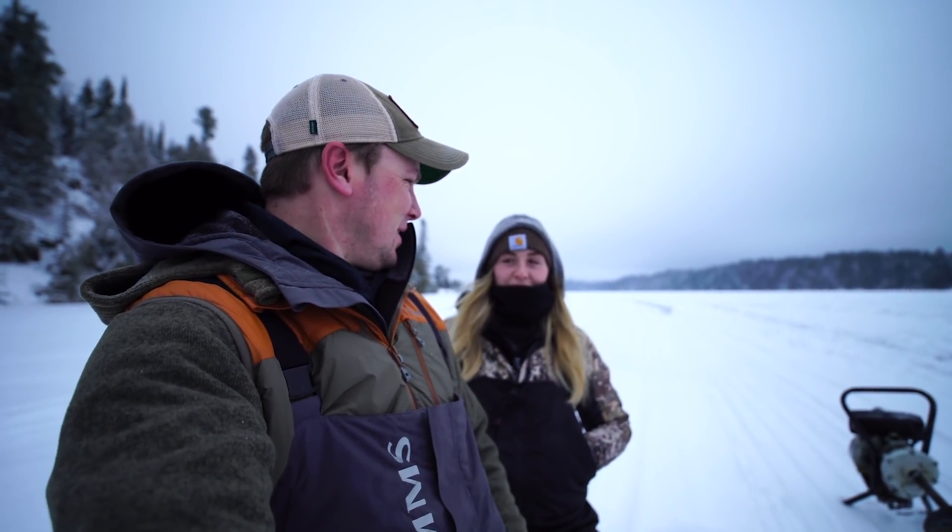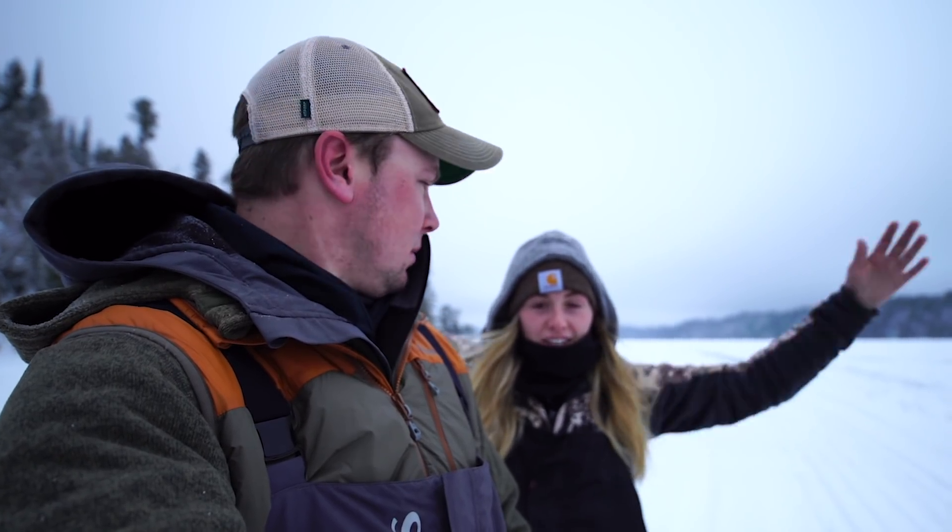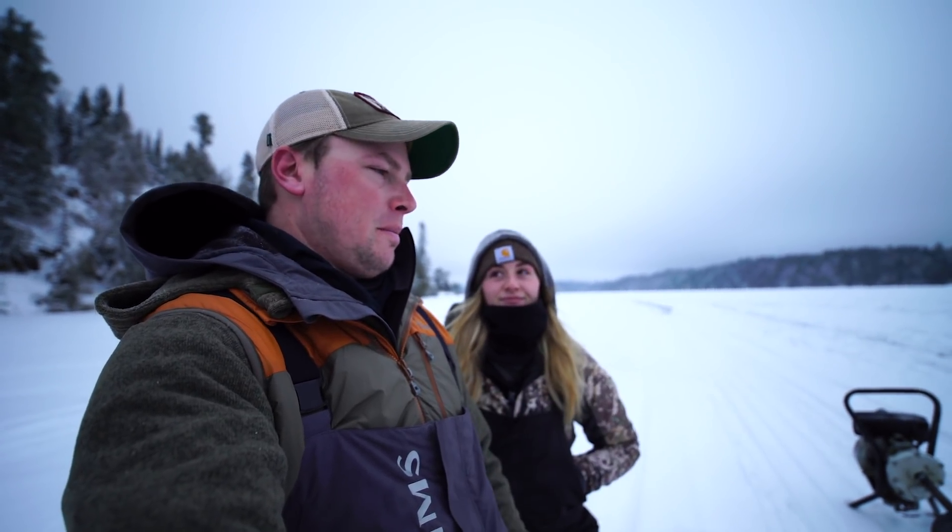Hey guys, what's up? Welcome to Doug's fishing channel. I'm going to be the host today, but hopefully I catch more fish than Doug — though it's probably not going to happen. Anyway, welcome to the first day of January 2020. We are in my country, Northwestern Ontario, fishing for lake trout. Today is opening day, a very exciting day — my favorite day of winter by far.